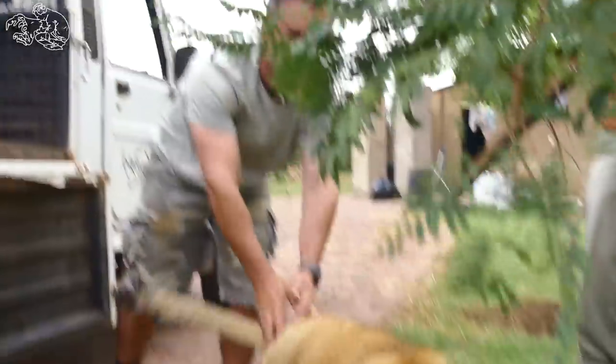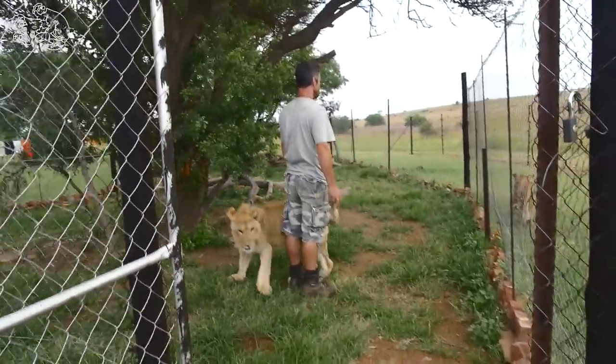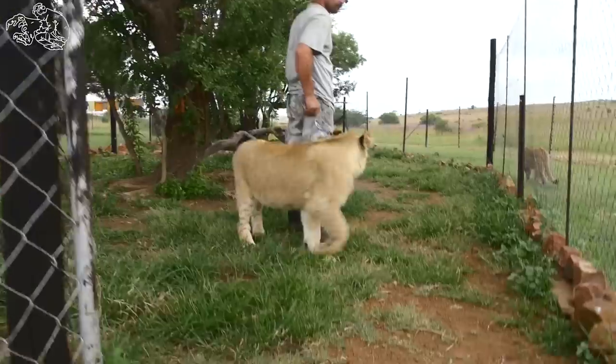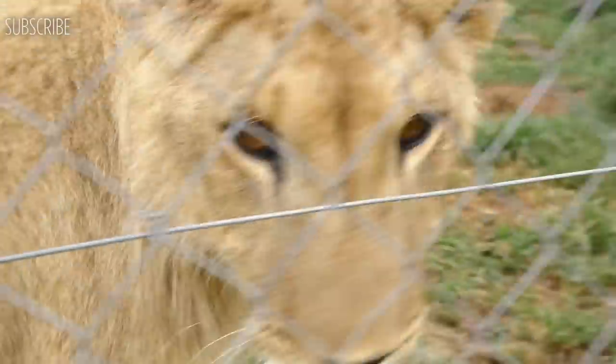I hope you enjoyed your walk with George and Yami. If you subscribe and join us, you can come on more of these walks and see these two guys grow up and join them on their adventures as they become big lions. Join us next time on a walk with George and Yami.